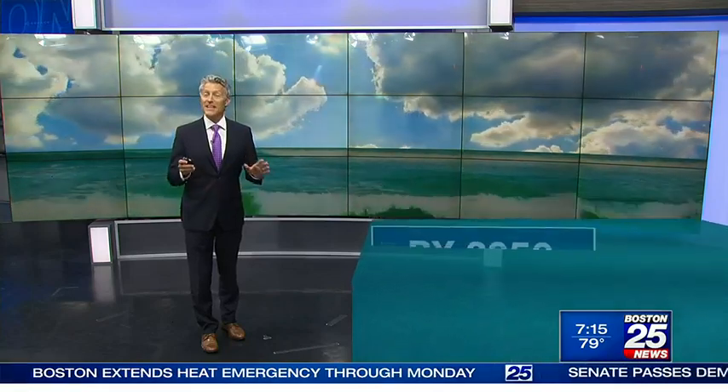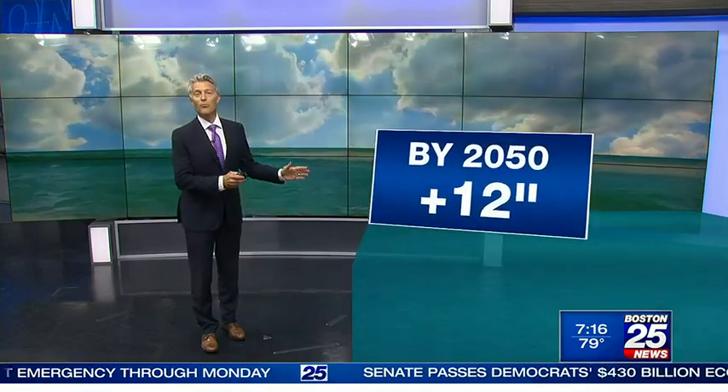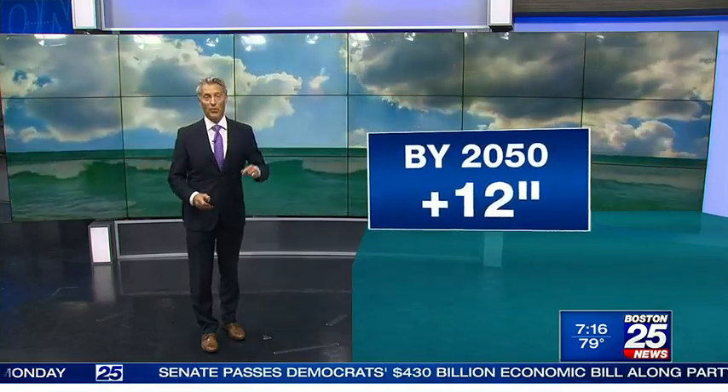Boston has already seen nine inches of sea level rise since 1950, and the future is ominous. Even with aggressive carbon cuts, the updated estimates bring another foot of water on top of that by 2050.